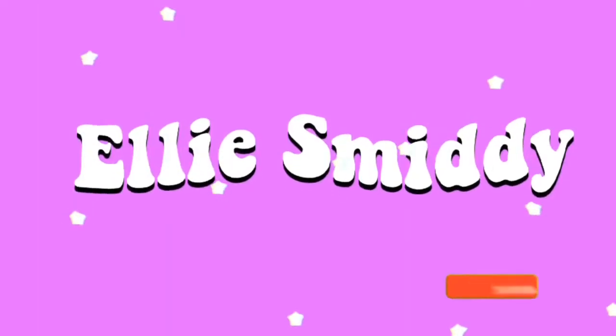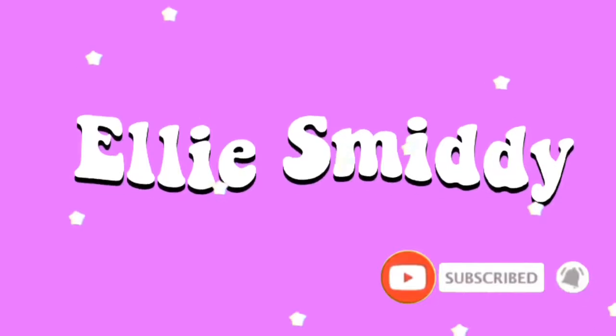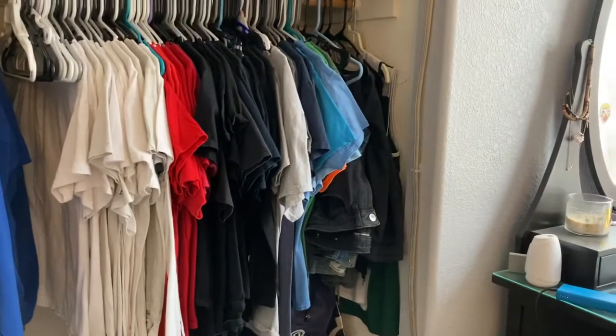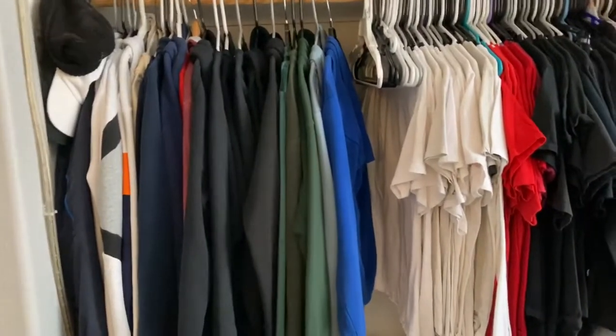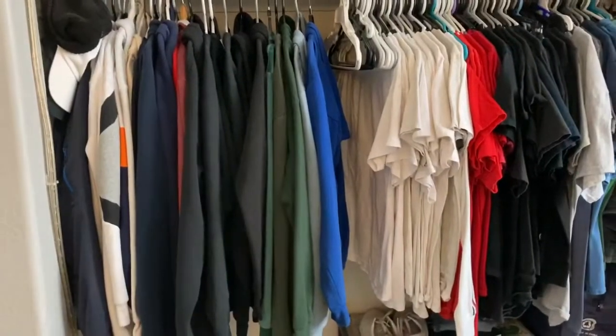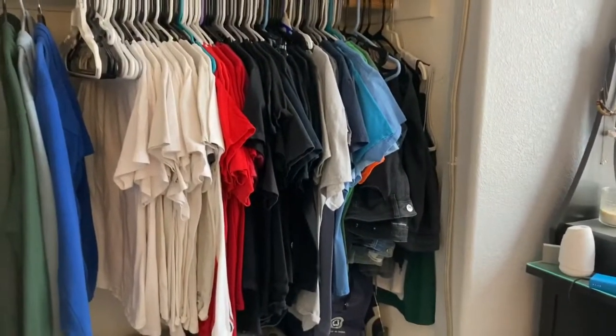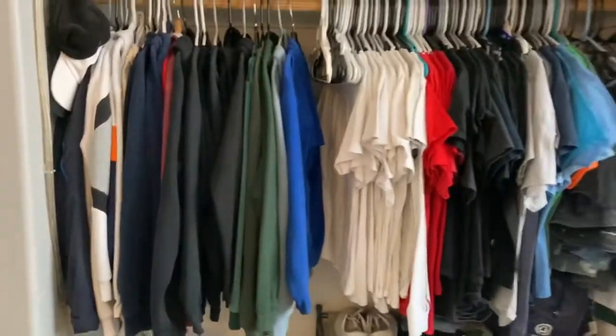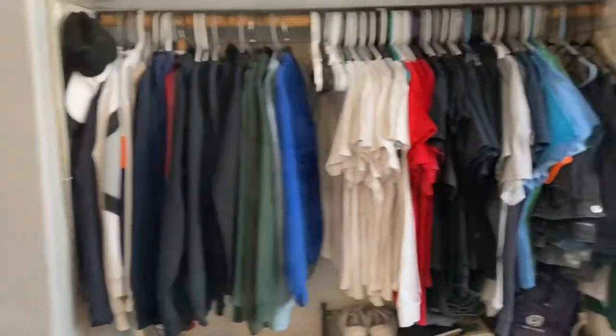Hey guys, welcome back to my channel. Hope you're all doing well. So today I decided to do a try-on of everything in my closet, also decluttering — I'm gonna try everything on, and if I don't like it I'll set it to the side and give it away. My clothes are color-coded, which makes it easier when I know what color I want to wear, so I'm trying everything on by colors.